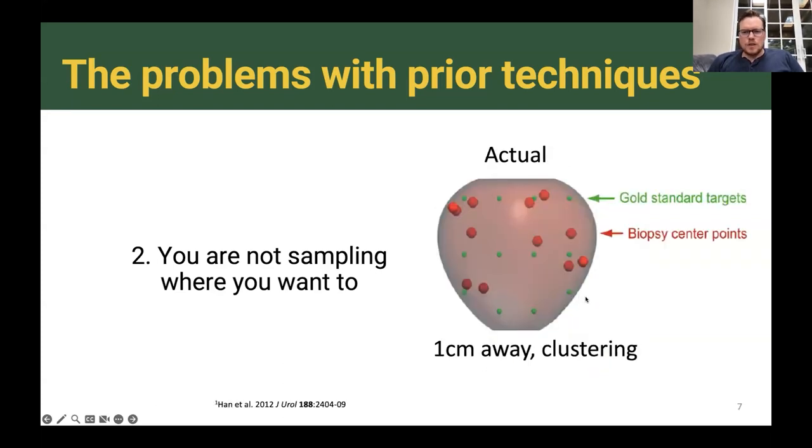When this was studied using a prostate phantom — a 3D mold of a prostate — experts were asked to biopsy where the green dots were. What you see is that experts actually cluster in their biopsies, and are on average one centimeter away from where they wanted to biopsy. Where they actually biopsied are these red dots, showing oversampling of certain areas like the left base, and undersampling of others — no biopsies were taken from the right apex. So this is a big problem.